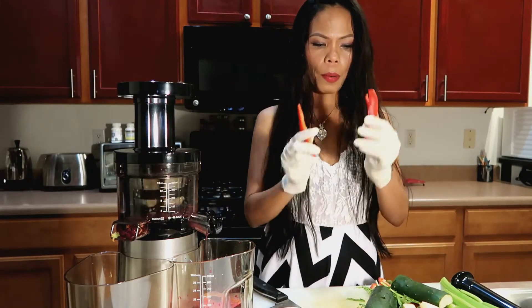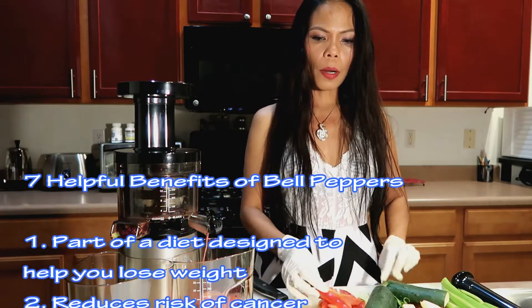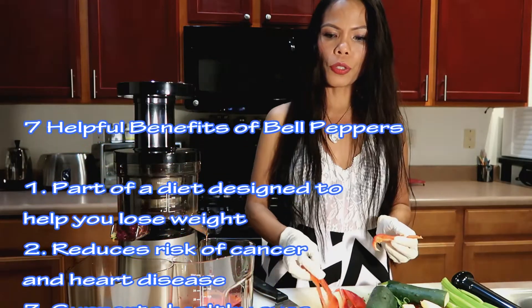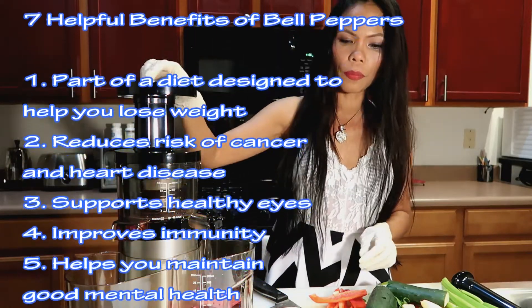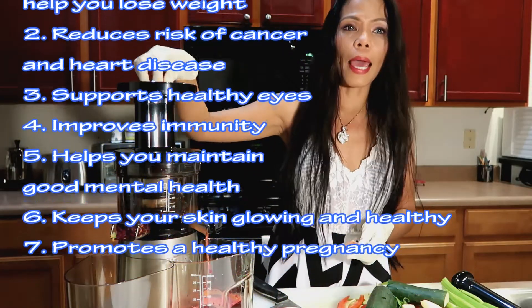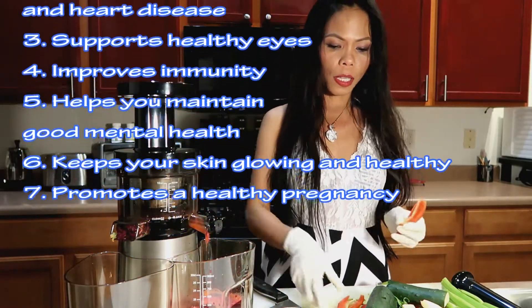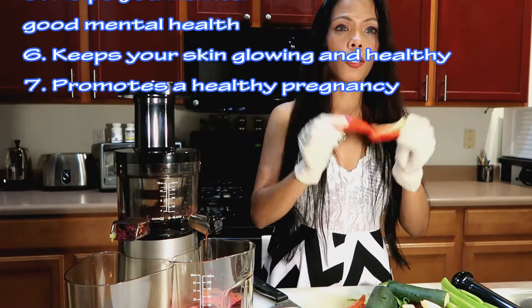We have red bell pepper — I just used one. Bell pepper helps with weight loss, reduces risk of cancer, supports healthy eyes, improves immunity, helps maintain good mental health, keeps your skin looking young. And if you're pregnant, this is very good.